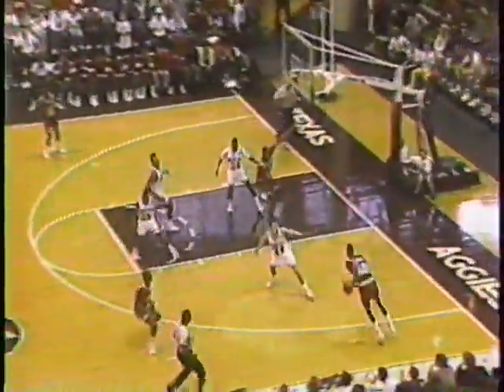Here comes a slam jam. Todd Day with his first two. He'll make something happen in there. Day on the baseline, hangs it in. That's a nice move on the baseline by Todd Day.